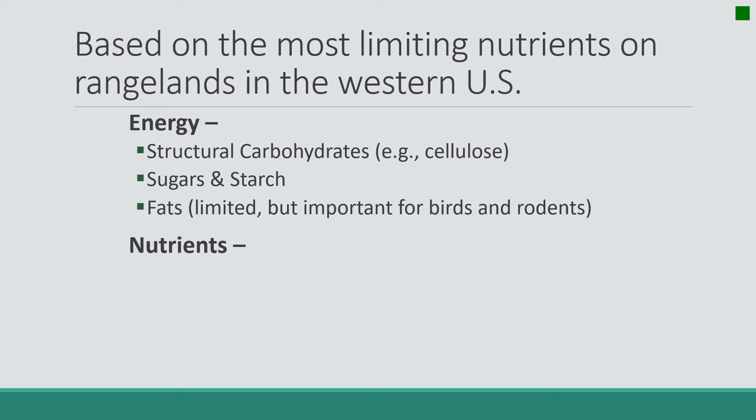The first would be structural carbohydrates. The most abundant source of energy in carbohydrates in the plant kingdom is cellulose. Cellulose makes up the cell walls and the structure of the plant. We as humans can't digest cellulose, but ruminant animals and hindgut fermenters like horses and rabbits have a relationship with microbes, so the microbes in their gut can digest the cellulose and create energy forms that the animal can then use.